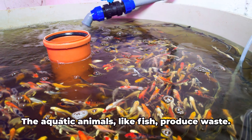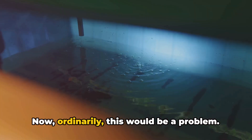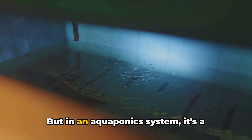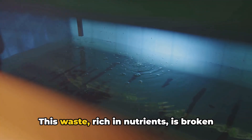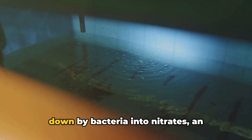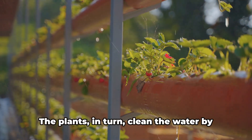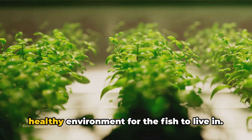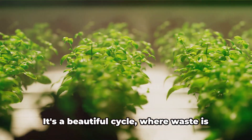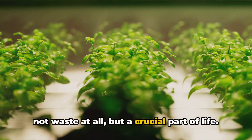Here's how it works. The aquatic animals like fish produce waste. Now, ordinarily this would be a problem, but in an aquaponics system, it's a valuable resource. This waste, rich in nutrients, is broken down by bacteria into nitrates, an excellent food for plants. The plants in turn clean the water by absorbing these nitrates, creating a healthy environment for the fish to live in. It's a beautiful cycle, where waste is not waste at all, but a crucial part of life.